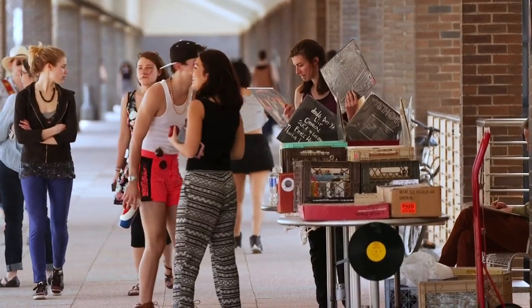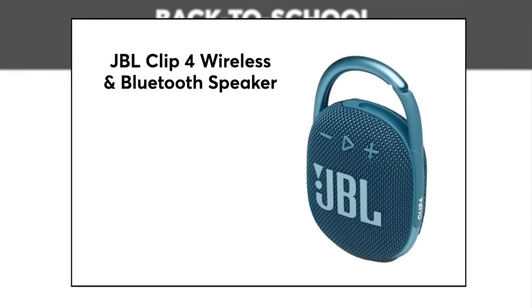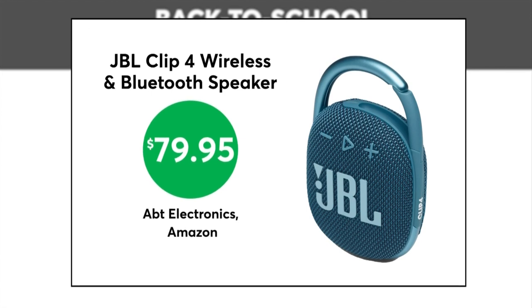And finally, an item CR says you can use for your studies and having a good time with friends. The JBL Clip 4 wireless Bluetooth speaker is $79.95 at Apt Electronics and Amazon.